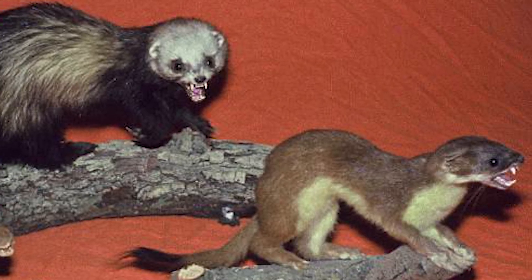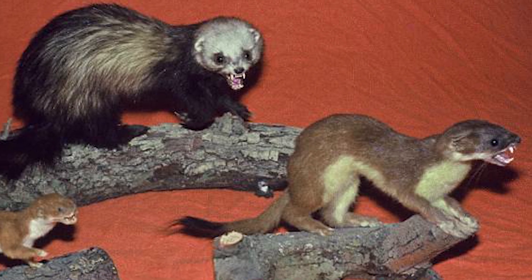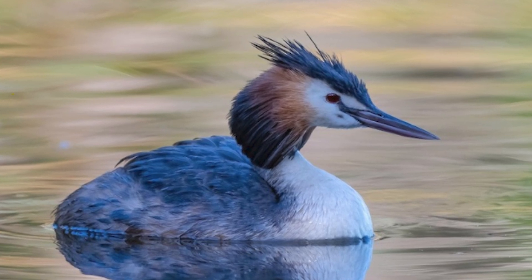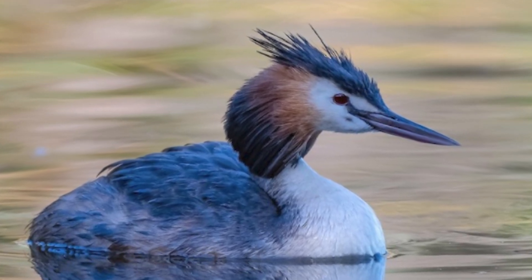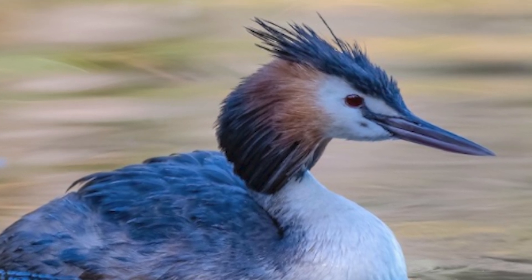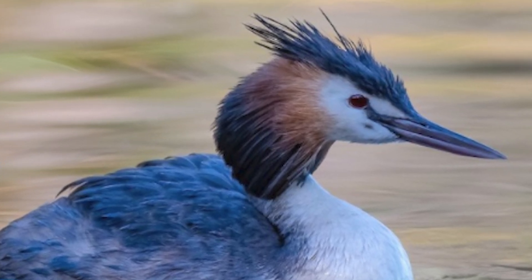In New Zealand, crested grebes are threatened due to predation by introduced mammals like stoats and ferrets, the loss of shoreline and nesting habitats, as well as the establishment of hydroelectric power schemes, and disturbance by power boating and other recreational activities on lakes.